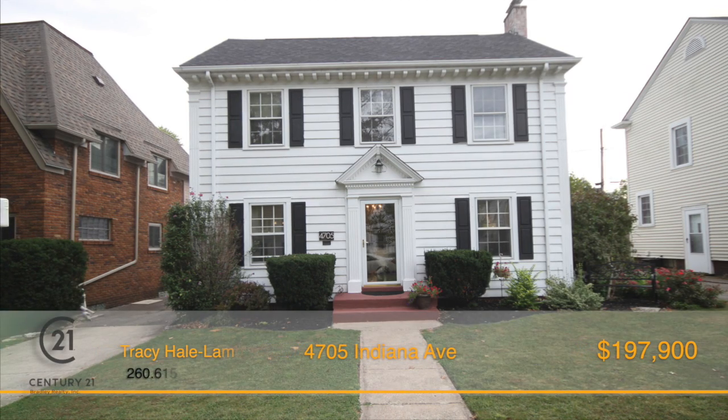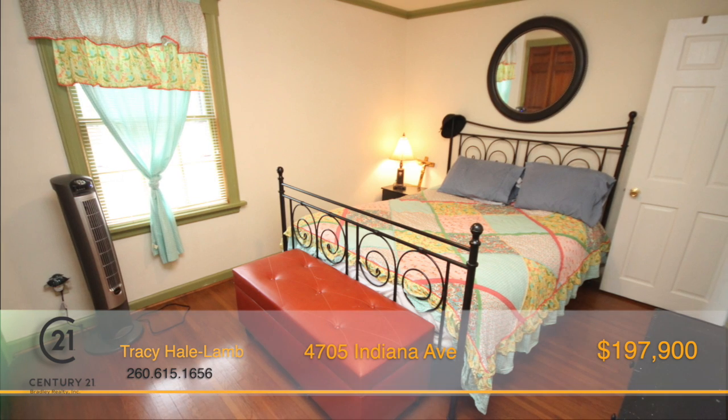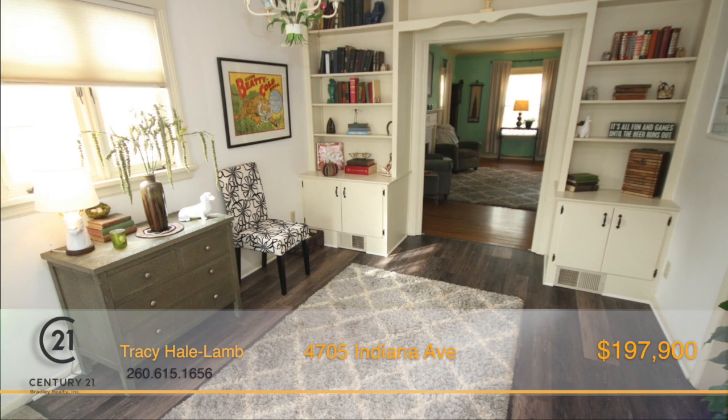Desirable Southwood Park home featuring five bedrooms and two-and-a-half baths, with unique features such as double closets, natural wood floors, window seating, and built-in shelving.